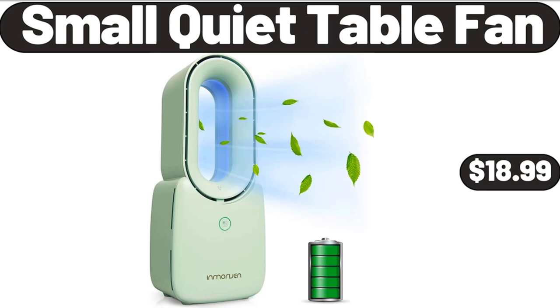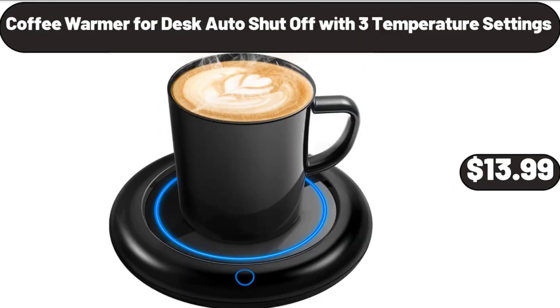Small quiet table fan, $18.99. Coffee warmer for desk with auto shut-off and 3 temperature settings, $13.99.